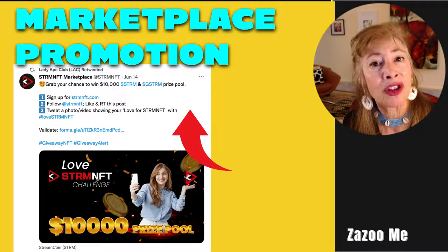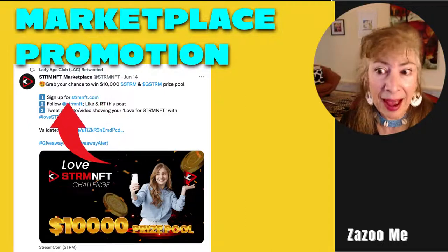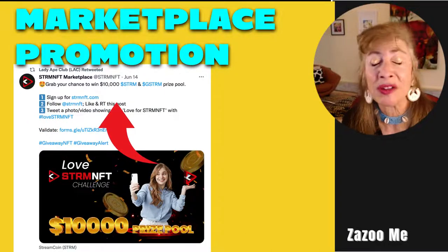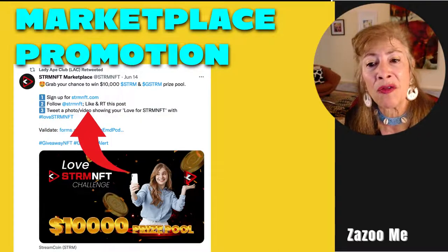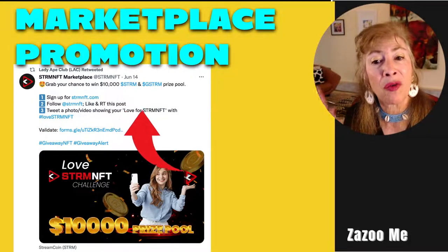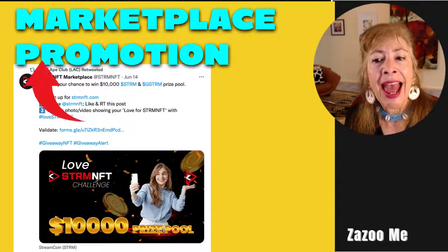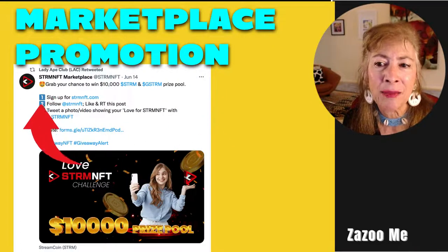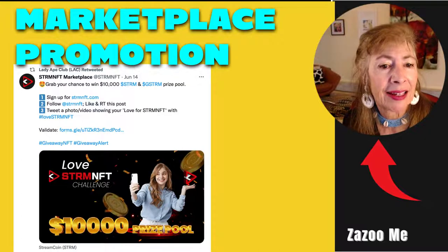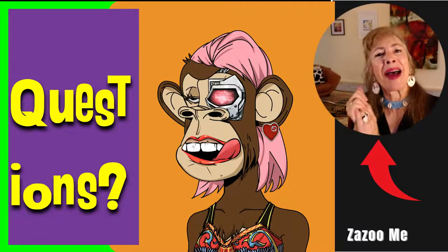A marketplace promotion looks like this: one, sign up for them; two, follow them, like and retweet the post; three, tweet a photo or video showing your love for Stream NFT with hashtag Love Stream NFT. You can gain followers so quickly by asking people to do all of these things, including asking them to follow you and retweet.